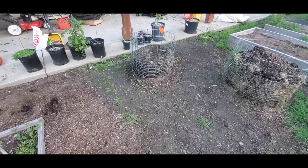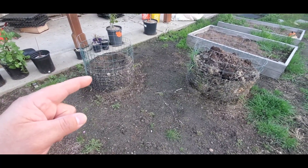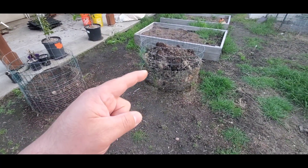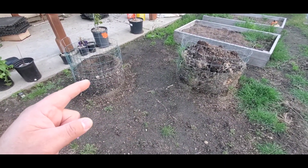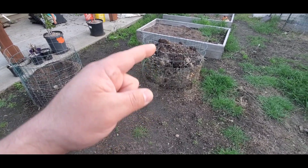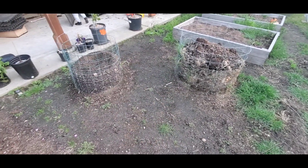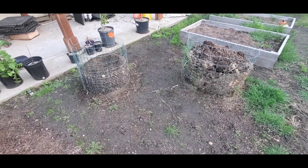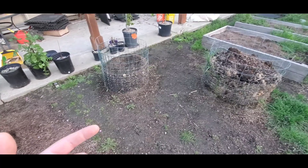In this little area right here is where I have my compost. I only have two so far — this one right here and this one. Each one is about two and a half by two and a half; I think this one is about three feet wide and about two and a half feet tall. I do plan on making things different, actually building them better, but this is what I'm using right now.